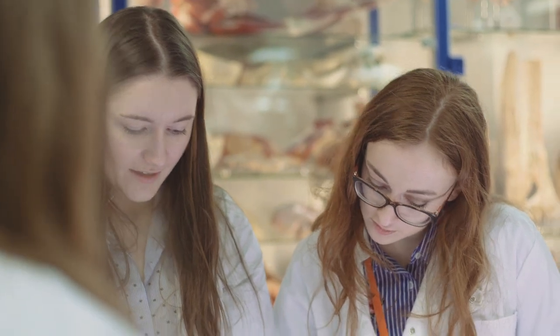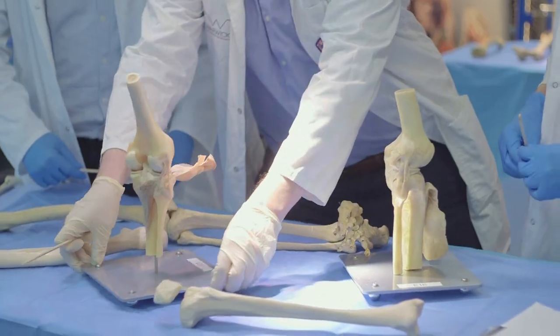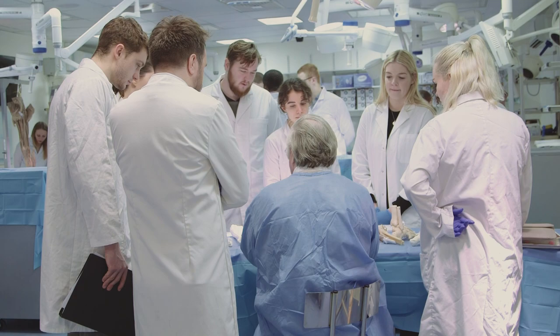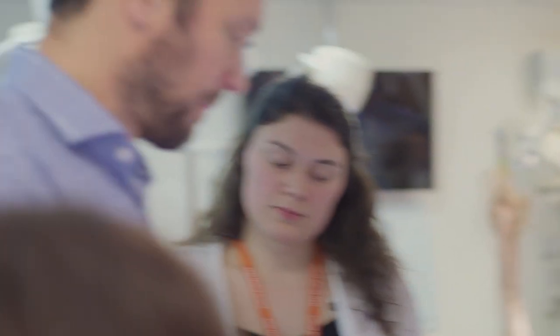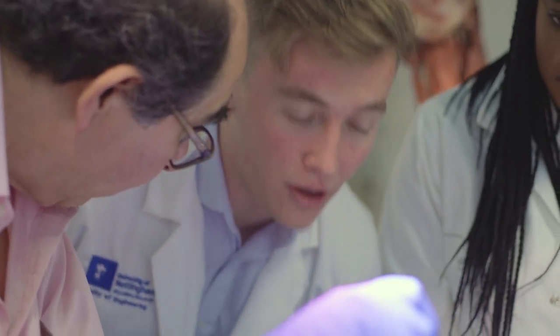We're always trying to point students to those tough aha moments — where a student might struggle to get to an answer, where they have six pieces to put together, and when they finally collide because of a little bit of a lecture, a Friday session, a Monday medical imaging session, and a drawing activity, something clicks. They're finally able to see how these things intertwine and tell a bigger story. So we hope to facilitate many little aha moments in the curriculum.